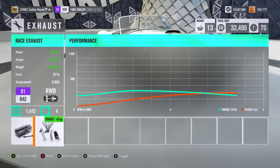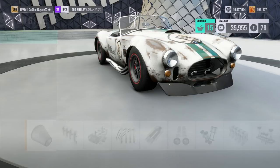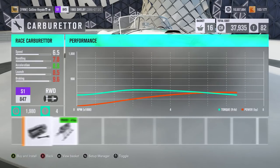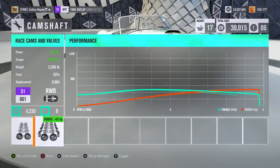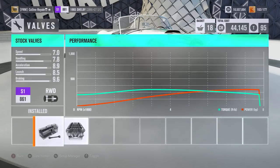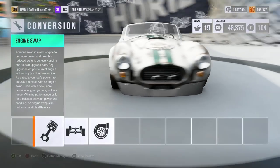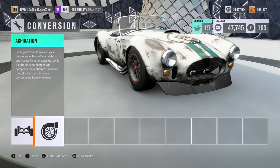We should have no issues getting this car up to the top of S1 class with the standard engine. If in doubt we'll throw a supercharger on. Actually, I'm not quite expecting it to struggle so much — we're at 657 horsepower and it still can't reach the top of the class with the standard engine? That seems odd. Supercharger time it is.